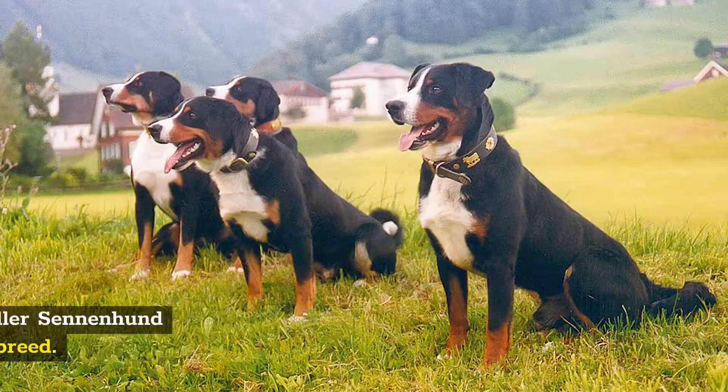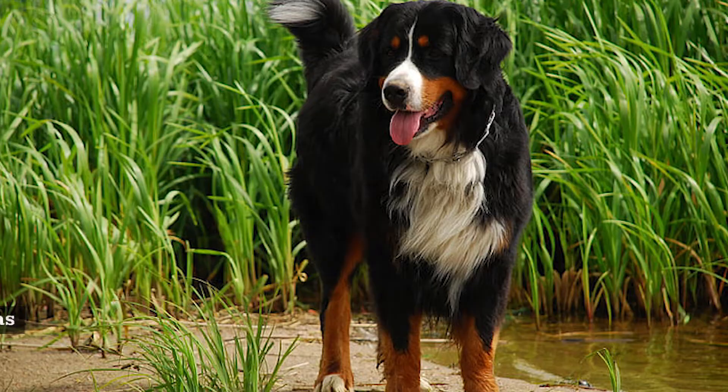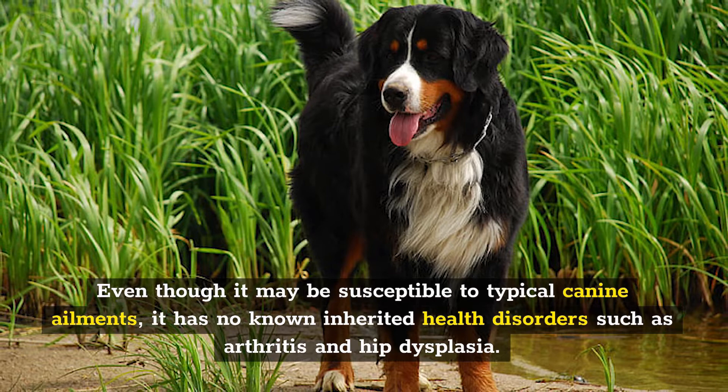Number 9: Health. The Appenzeller Sennenhund is a healthy and long-lived dog breed. Even though it may be susceptible to typical canine ailments, it has no known inherited health disorders such as arthritis and hip dysplasia. This is not a problem so long as you ensure your dog stays healthy.